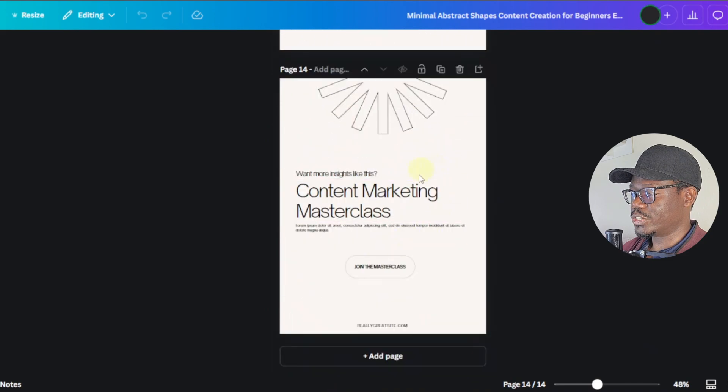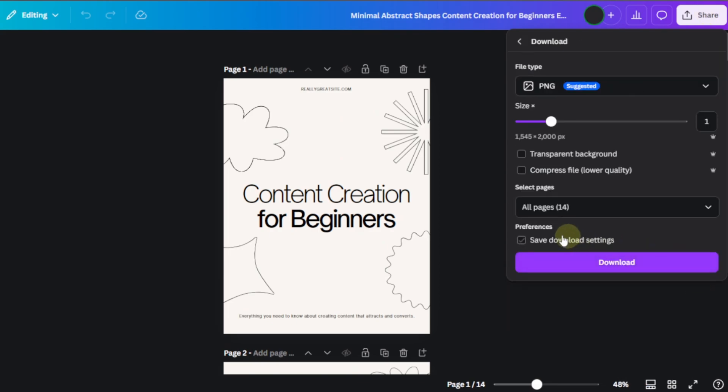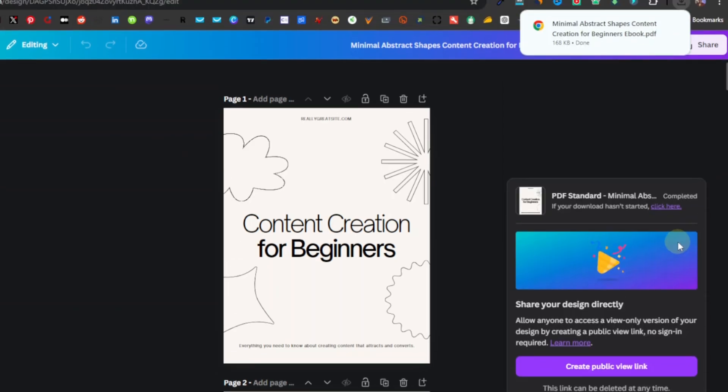This is what we want to sell — this is going to be our ebook template. I'm just going to download it by clicking Share, going to Download, making sure all pages are selected, and choosing PDF format — not JPG — then clicking Download.